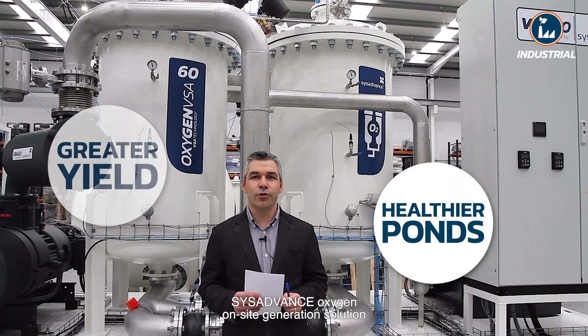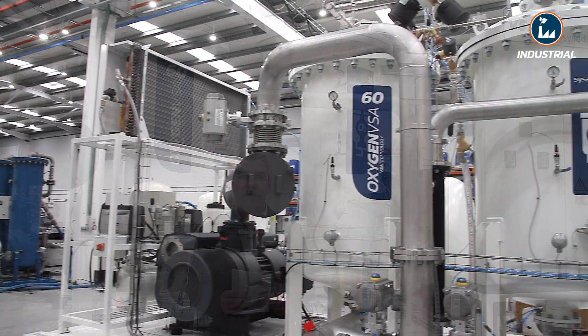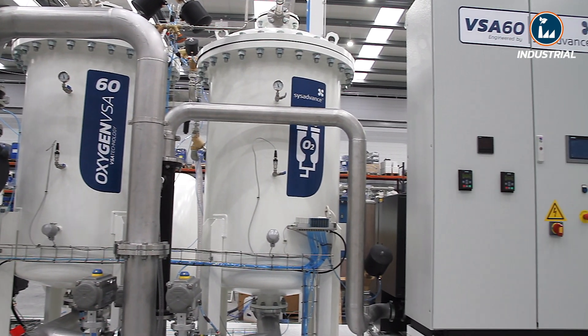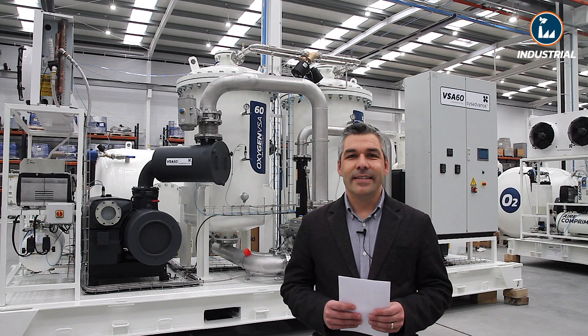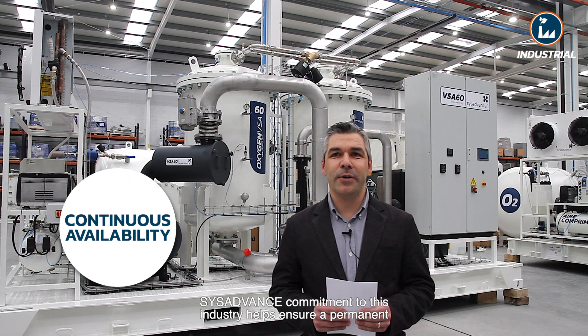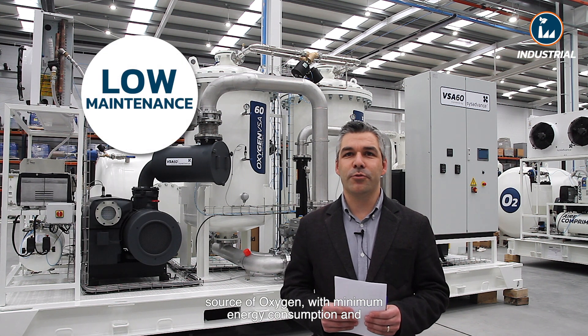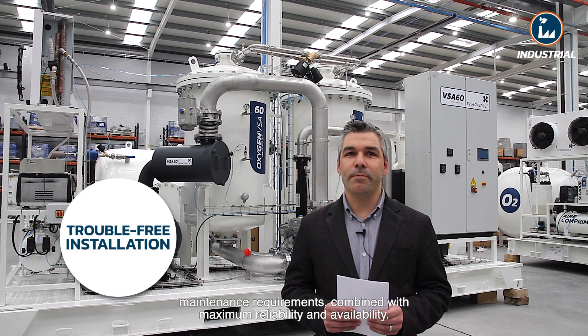SIS Advance oxygen on-site generation solution will provide healthier ponds and greater yield. SIS Advance's commitment to this industry helps ensure a permanent source of oxygen with minimum energy consumption and maintenance requirements, combined with maximum reliability and availability.